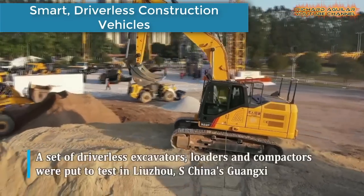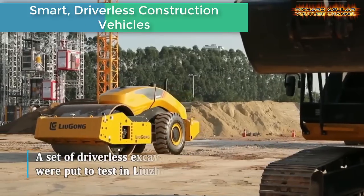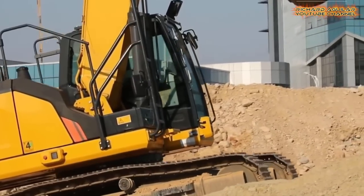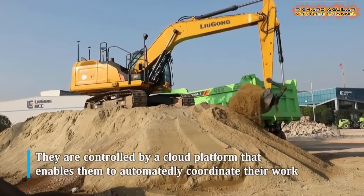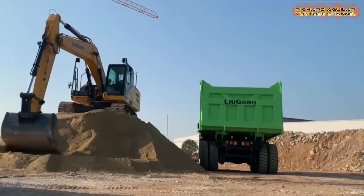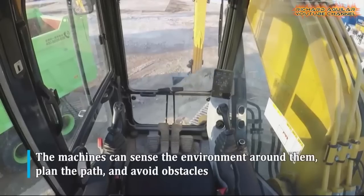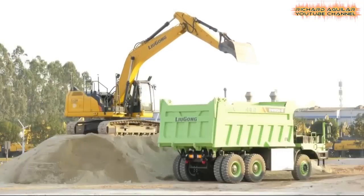Moving on, we have China's smart driverless construction vehicles. Be it excavation, dumping, or lifting, construction work includes moving heavy loads — and now that work can be done by smart, driverless vehicles. In Liuzhou City, South China's Guangxi Zhuang Autonomous Region, driverless excavators, loaders, and compactors were put to the test. The new equipment is controlled by a cloud platform that enables the machines to automatically coordinate their work.